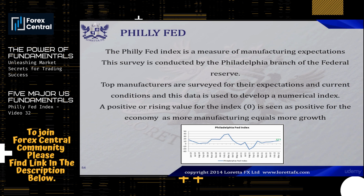You can use the Philly Fed Index to give you an idea of what to expect for the PMI, because the Philly Fed manufacturing index is released before the PMI — before the Purchasing Managers Index.